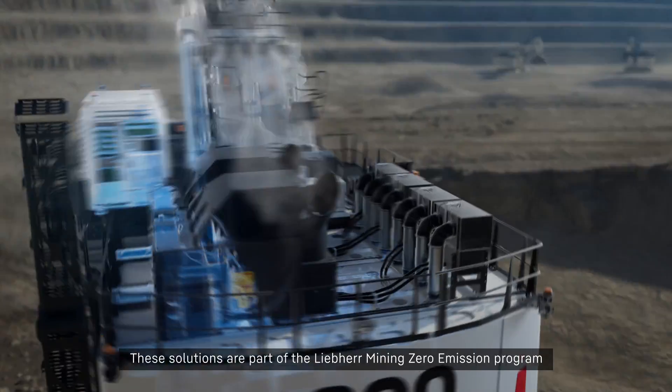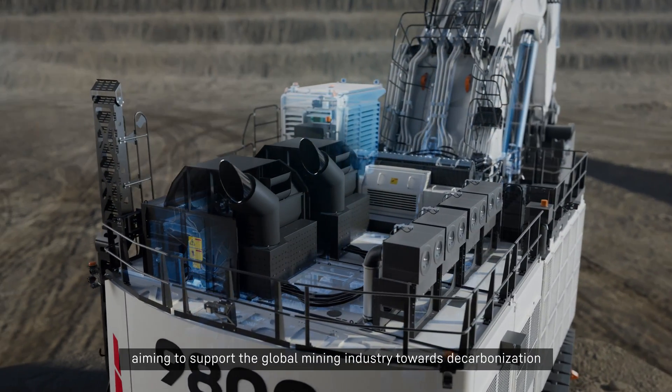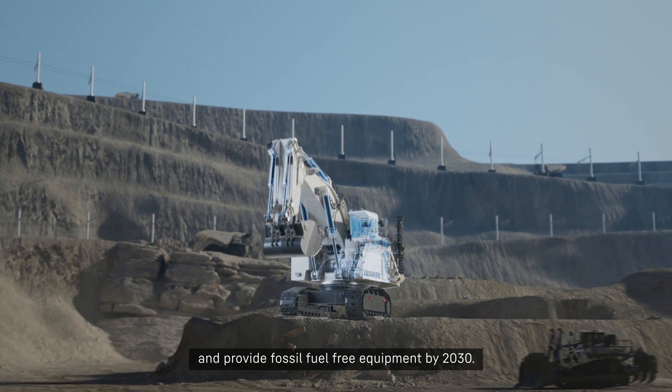These solutions are part of the Liebherr Mining Zero Emission Program, aiming to support the global mining industry towards decarbonization and provide fossil fuel-free equipment by 2030.